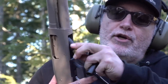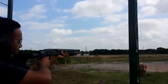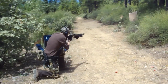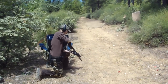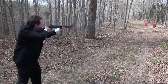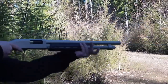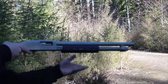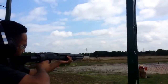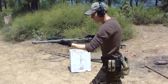Mossberg has built a wide variety of different configurations for the 590A1, including ghost ring sights or night sights, fixed or collapsible stocks, and capacities of up to 9 rounds. Regardless of the features you choose, you are getting one of the best pump-action combat shotguns ever designed. Built for the dangers involved in military life, the Mossberg 590A1 is a solid combat shotgun. From the finish to the thick-walled barrel, the 590A1 is a tank.